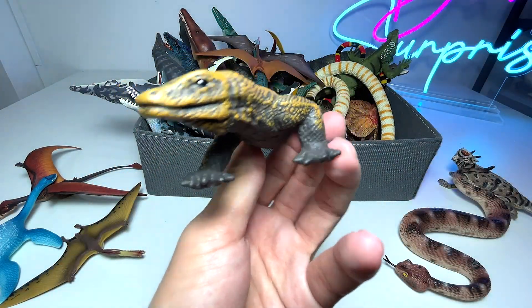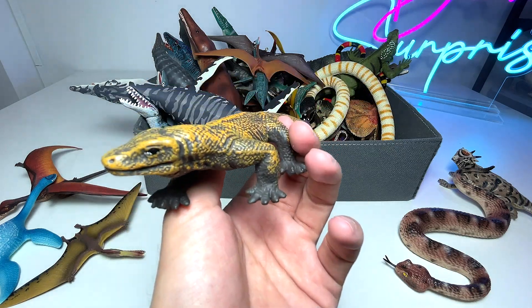Next, we have a Komodo dragon. This figure is pretty cool. Komodo dragons can be found in Indonesia.